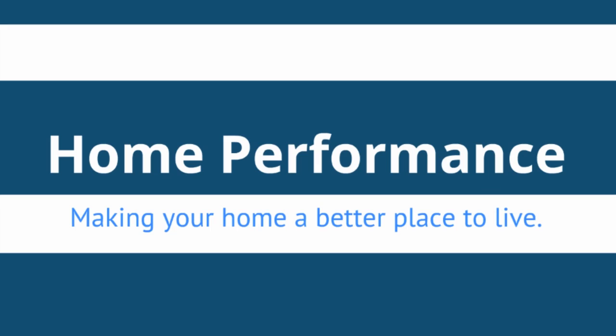Home performance is basically the practice of making your house perform to the best of its abilities. It's a relatively new term for looking at a house as a whole and as a holistic system. Just like your body is a bunch of different systems, home performance looks at your house as a system and all the different systems in the house and how they interact with each other.